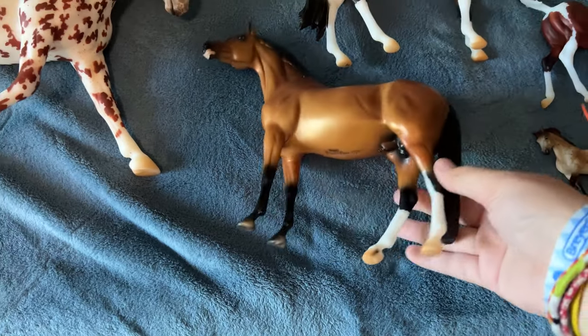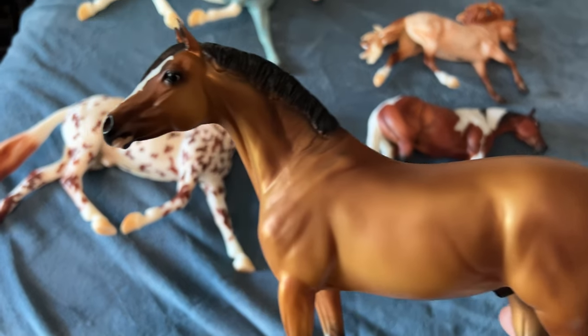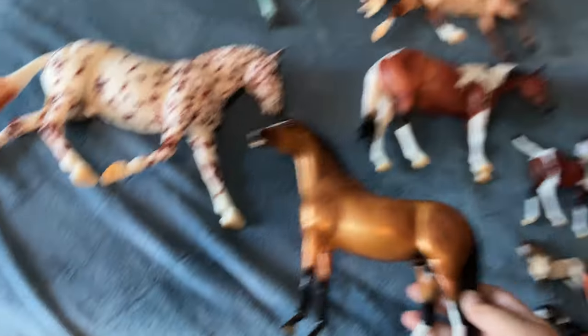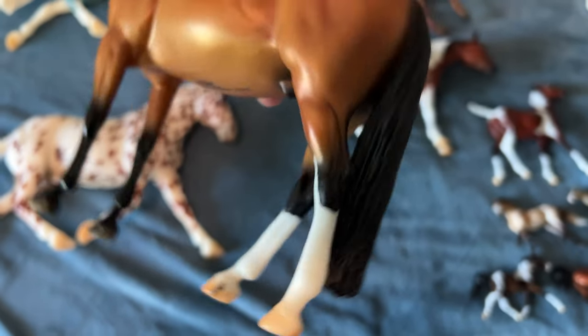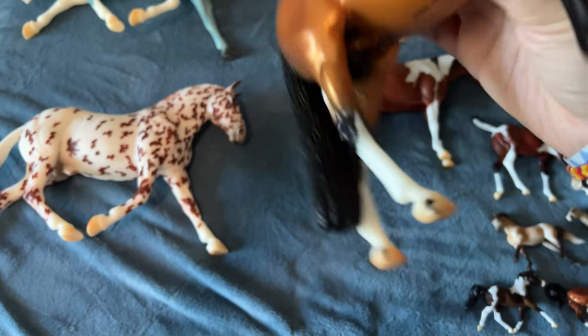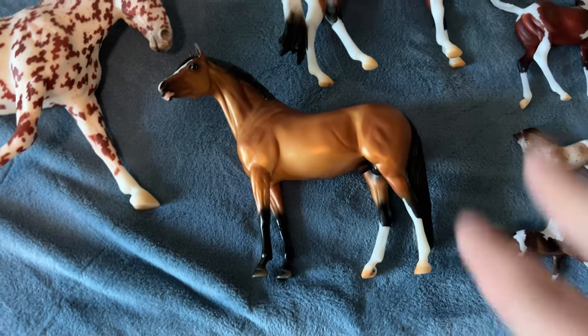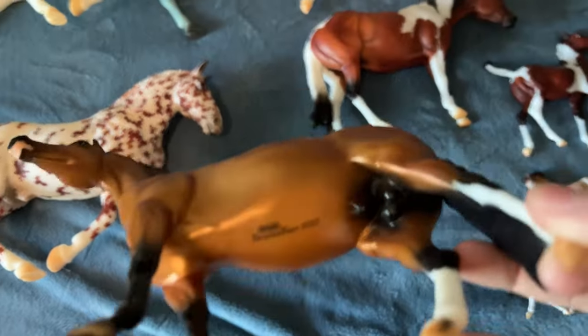First we have the celebration horse Nicholas and he is super cute. Mine is really nice and super dark, and he has really good masking on his face. I noticed a few of them have bad masking around their tail but mine's pretty good. It's a really cute new mold that we needed so I'm very happy with him — his color is gorgeous.